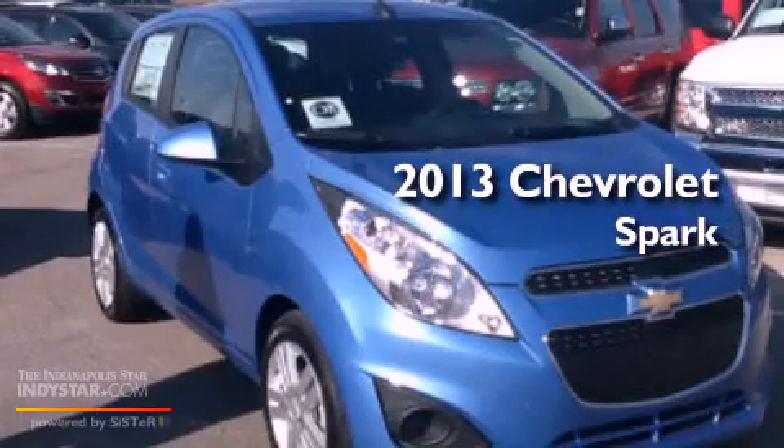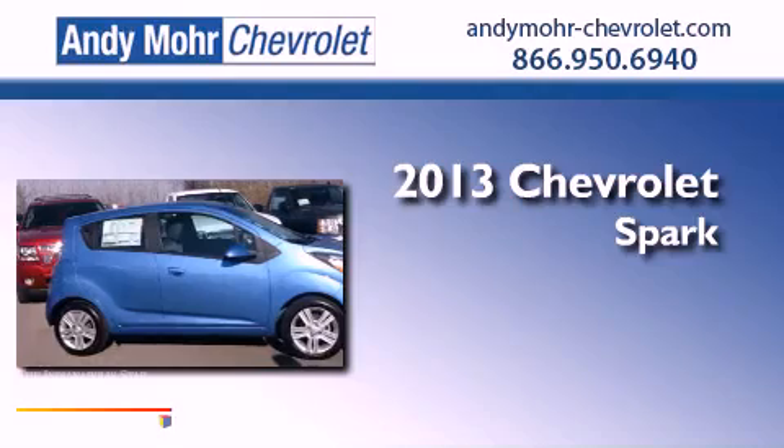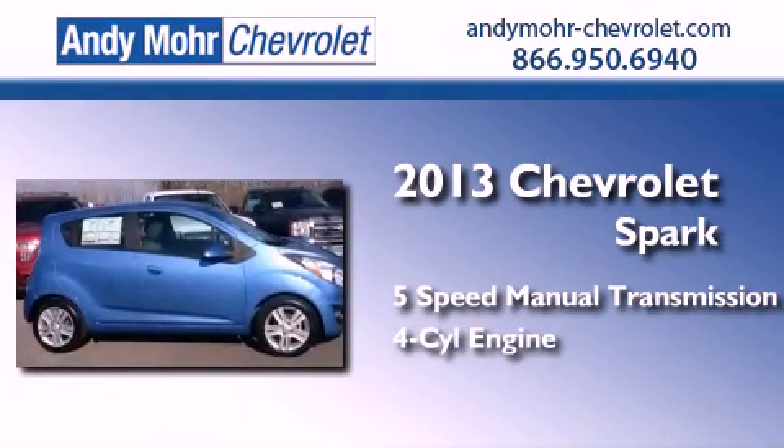This is a brand new 2013 Chevrolet Spark. This compact has a 5-speed manual transmission and an inline 4-cylinder engine.